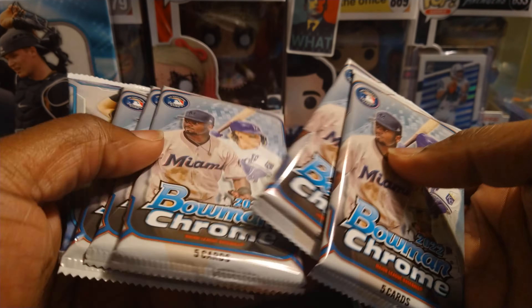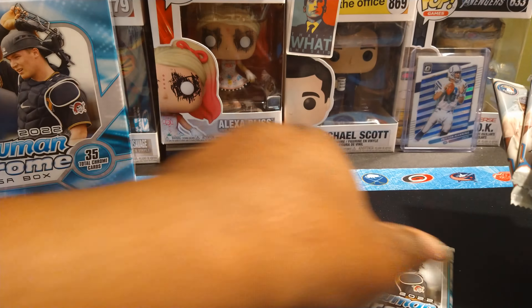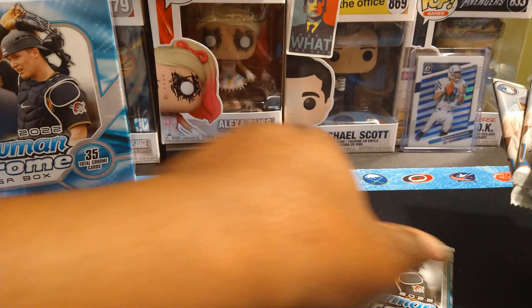All right, let's get into it. That's the Bowman Chrome exclusive pack, and these are the base or regular packs — that one feels thicker for some reason. Let's go ahead and get into this, man. Y'all know who we're looking for — we're looking for Julio, Wander, even Henry Davis. Let me tilt the camera down and pour that heat.